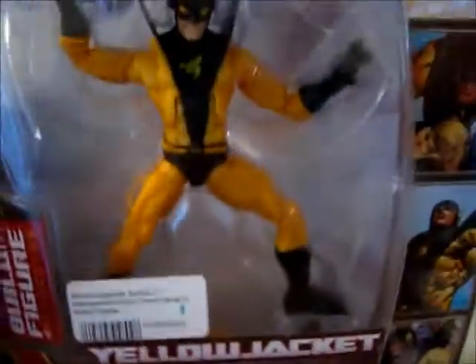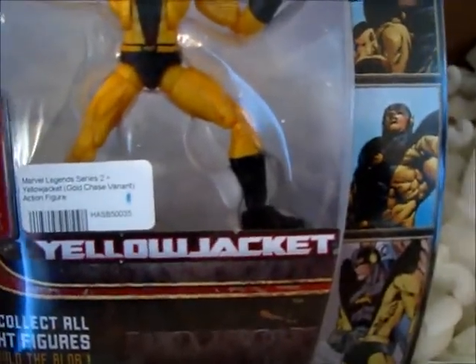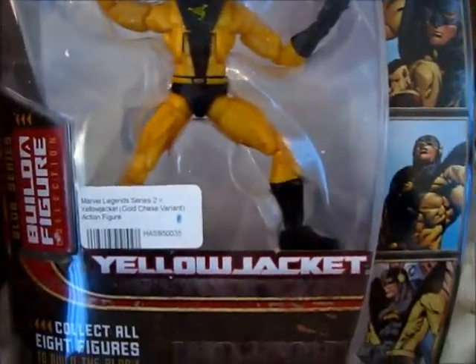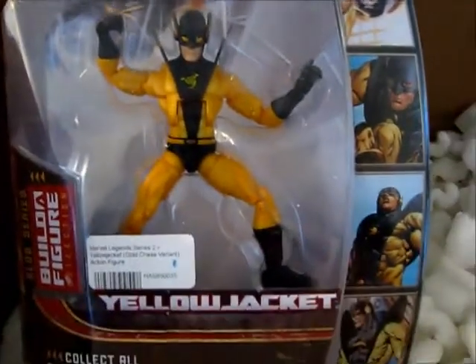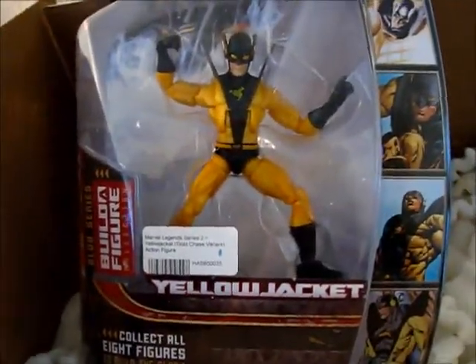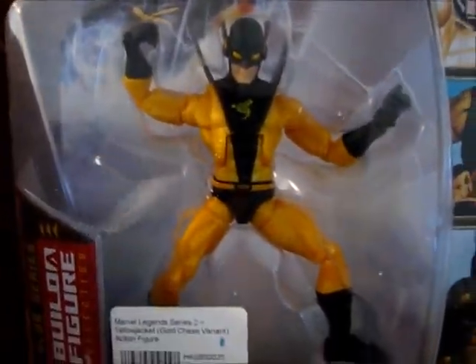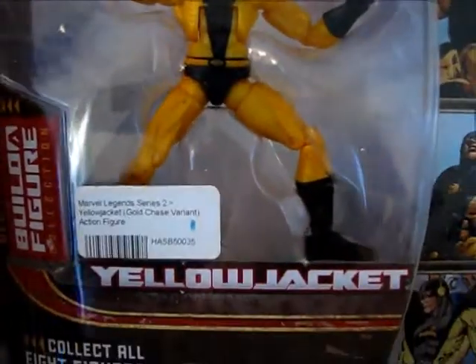And what we have here is a Yellow Jacket figure. This is actually the gold variant of Yellow Jacket, I believe. And this is part of the Blob series, so that's one step closer to completing my Blob figure. It's actually kind of neat. What do you think, Munchkin number two? Yeah, it's cool.